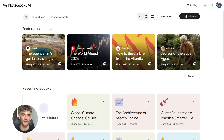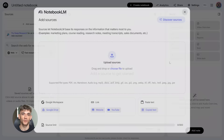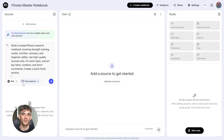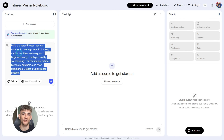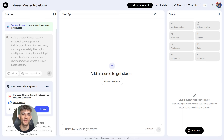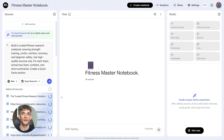First, you go into Notebook LM and create a new notebook. Let's say you're building a fitness coaching business — you create something called Fitness Master Notebook. You don't even need to upload anything yet. You're going to use deep research to build everything from scratch. Here's the first prompt: 'Build a trusted fitness research notebook covering strength training, cardio, nutrition, recovery, and beginner safety. Use high quality sources only. For each topic, extract key facts, numbers, and short summaries. Create a quick facts section.' You run that prompt and Notebook LM goes to work — it searches the web, finds high quality sources, extracts the key information, and organizes everything into a clean structured notebook.